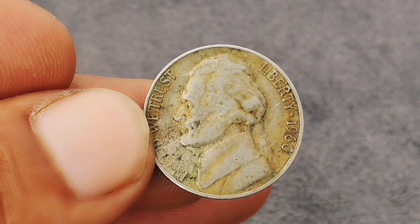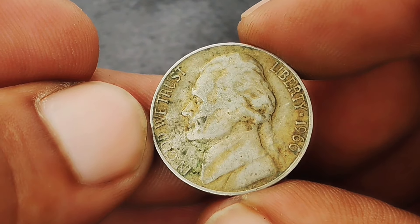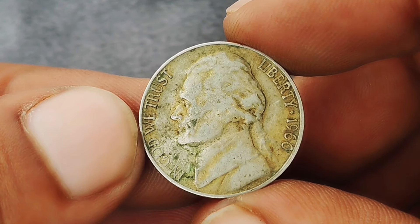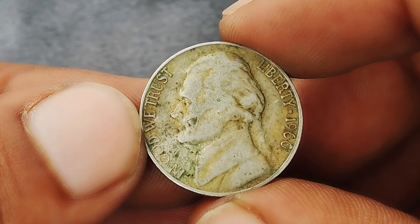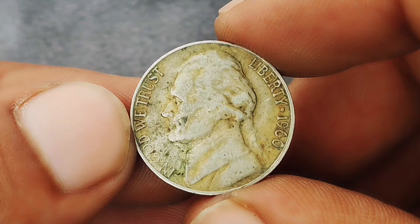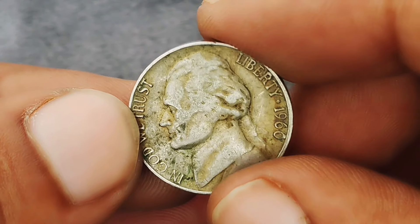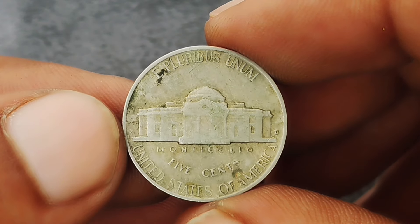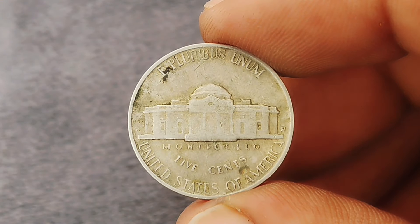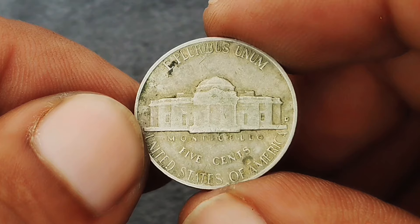Next up: the 1960 Jefferson nickel with a D mint mark in a unique color shade condition. This coin is part of the iconic Monticello Jefferson nickel series, and today's edition was struck at the Denver mint. While the 1960 issue is not particularly rare in standard form, it's the condition and unique characteristics that make certain 1960 nickels stand out.